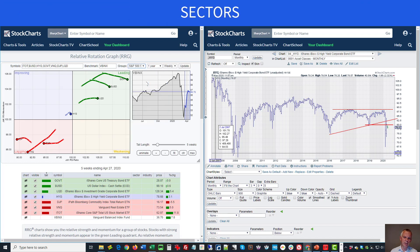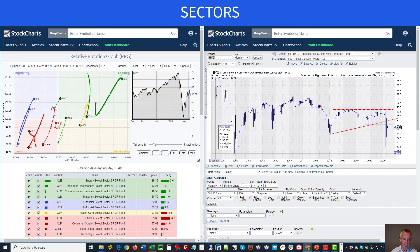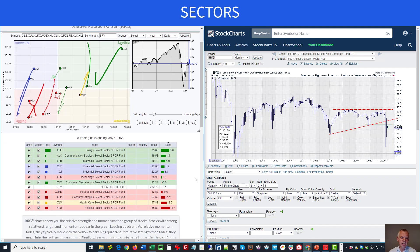Looking at the weekly RRG for sectors, energy was the leading sector last week with 3.6%, followed by communication services and materials at 1.9% each, financials at 1.5%, and industrials at 1.1%. These are generally on the left-hand side of the chart, except communication services. Utilities dropped 4.2% and healthcare dropped 2.5%, showing a big split between sectors that all even out with a flat S&P 500.